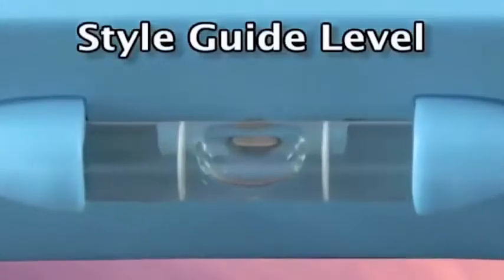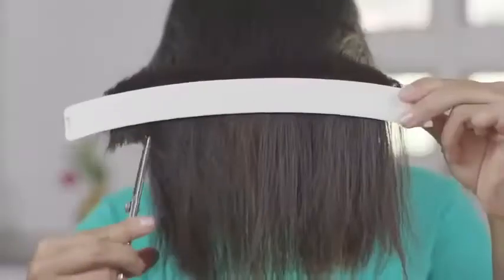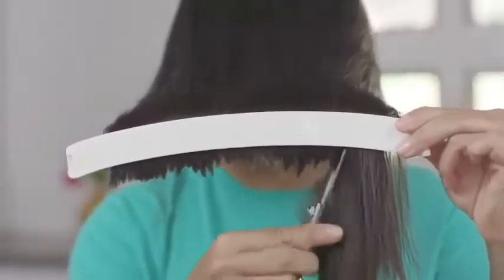Great for moms, dads, teenagers and kids — the whole family. The secret is in this style guide level for balanced cuts every time. Just clip on the CreaClip, set the level for balance, slide and cut with confidence. It's so easy, no more uneven cuts.